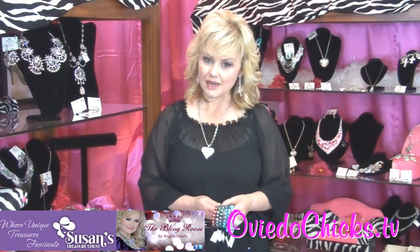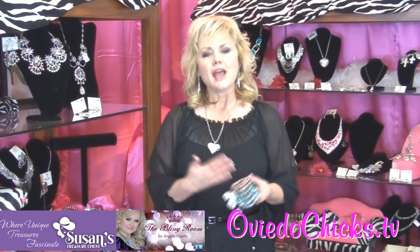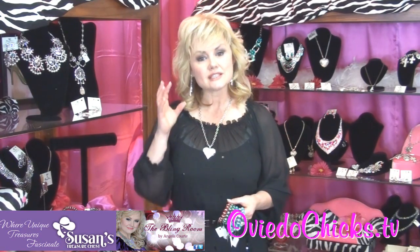Alright ladies, it is springtime. What do you think of spring? We think of all the fresh flowers that start blooming, and all the new colors. Though I personally love black, I love also popping on those splashes of color.